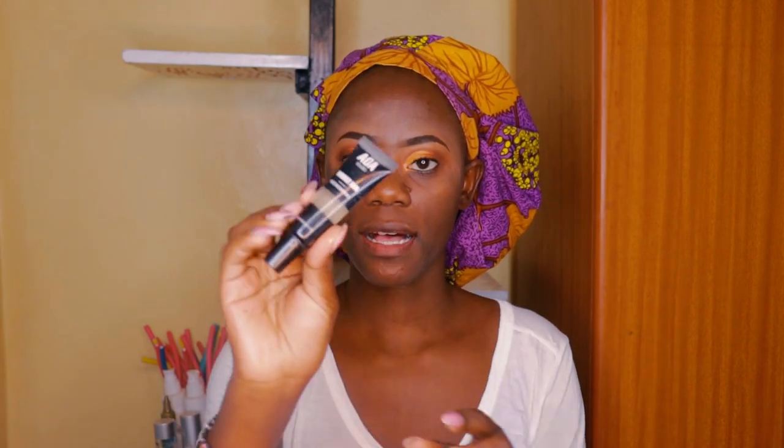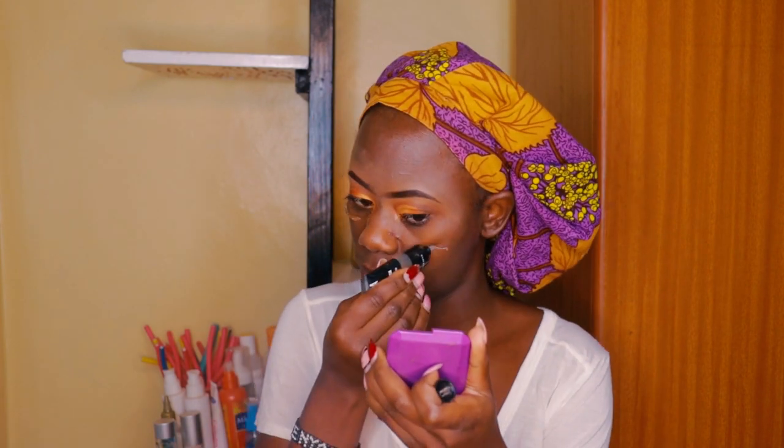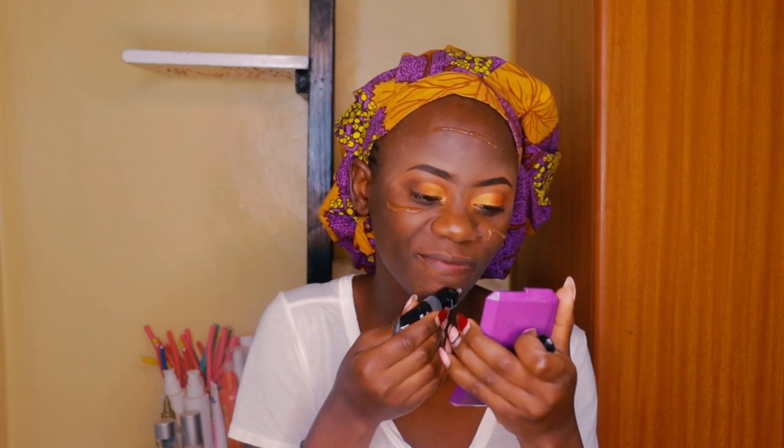I'll be using this primer from AOE Studio — I think it's usually called Miss A something. It was about 300 bob. I love it, it smells so good. It's not mattifying, so if you have oily skin keep that in mind. Oh guys, I forgot to moisturize my face.